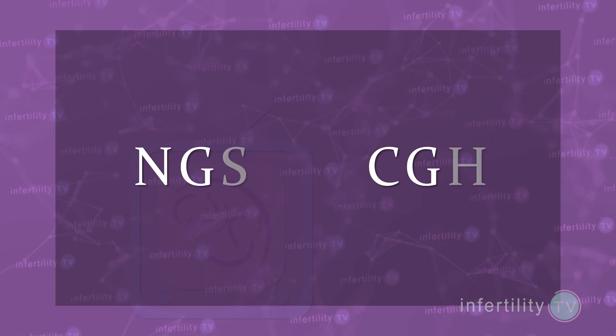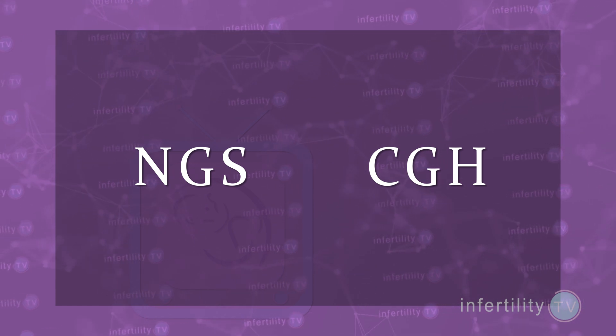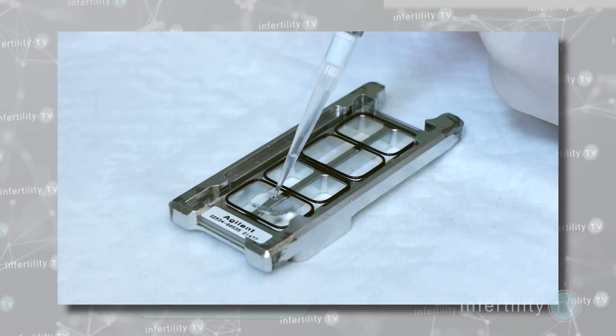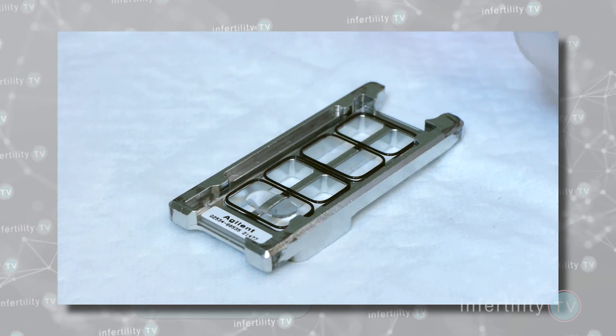In 2018, researchers looked at 1,000 cases in which couples had a single embryo transfer after chromosome testing by either ArrayCGH or NGS. Their findings are very important: the ability of an embryo to implant in the uterus and continue as a normal pregnancy was better for NGS than for ArrayCGH. Our InfertilityTV bottom line is: until a better technology comes along, Next Generation Sequencing is the best method for embryo testing and results in nearly a 10% increase in the chance for an ongoing pregnancy.